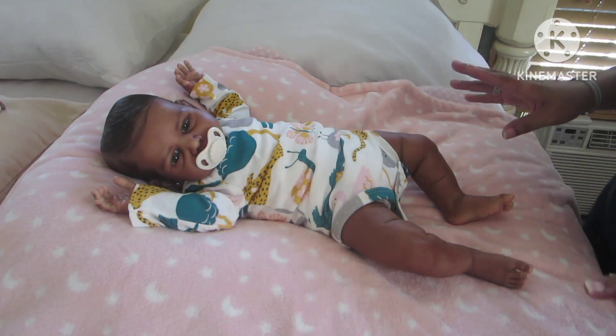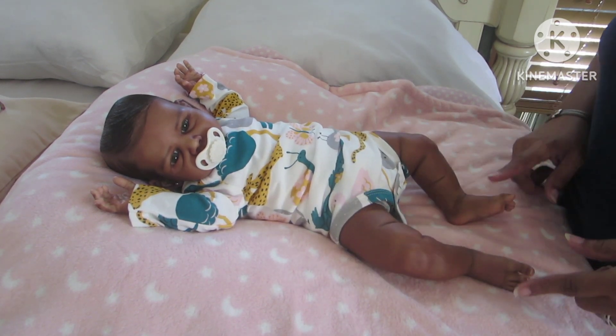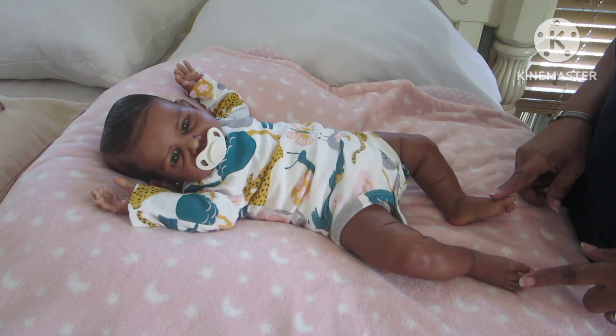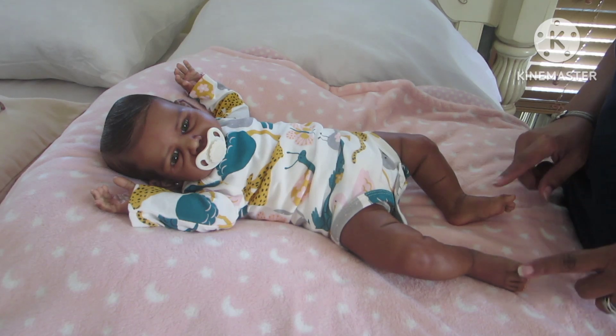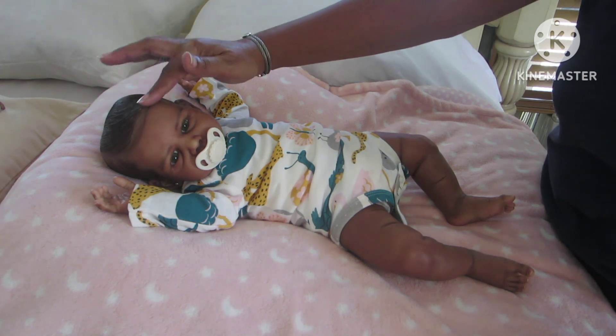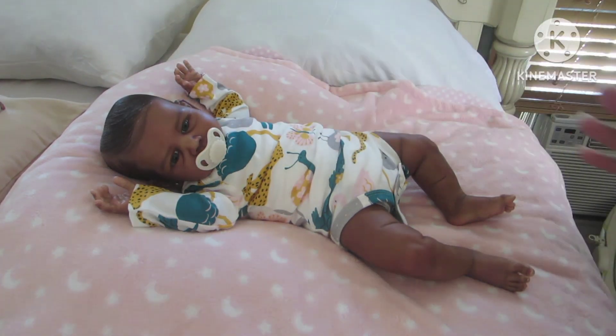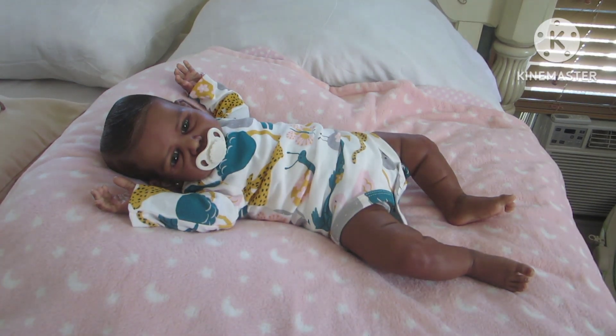I'm not going to do the socks — I'll leave her bare feet. I'm thinking should I put a headband? I didn't bring one, but that's okay. Let me quickly show you this haul. I don't want to be too long — I have a few repeats so I won't show those.